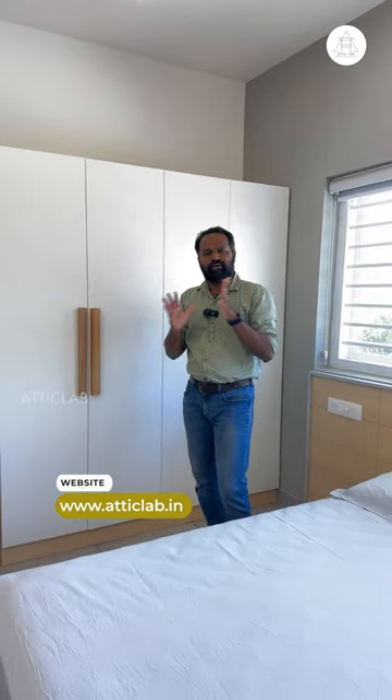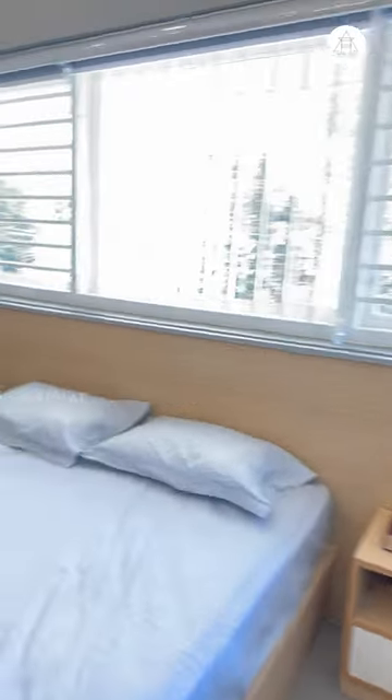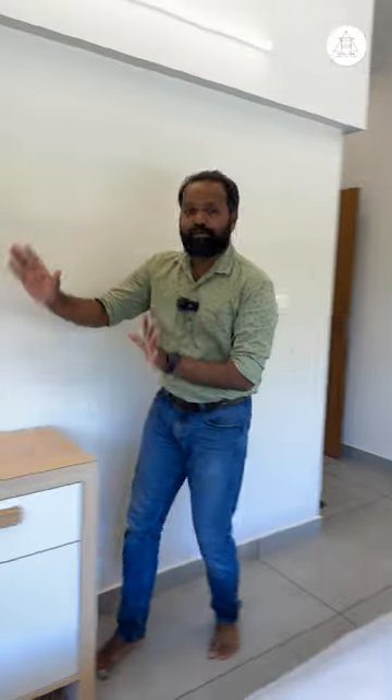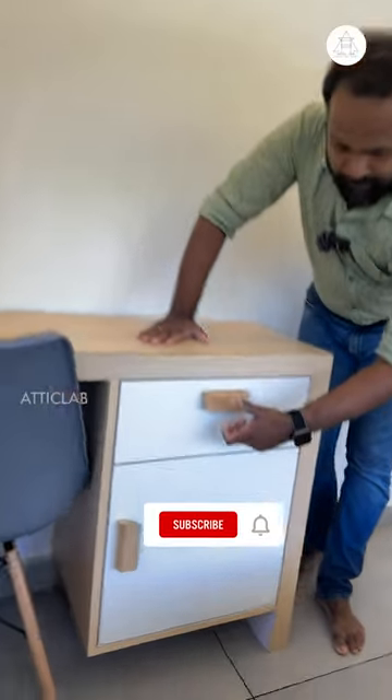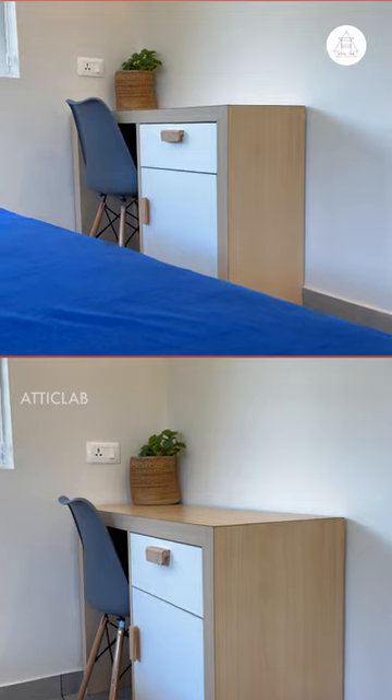In this room, we have a side table. In this room, we have a study table. In this room, we have a very unique design, and in the same detail, we follow all these projects.